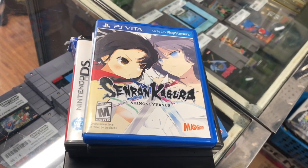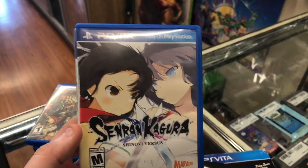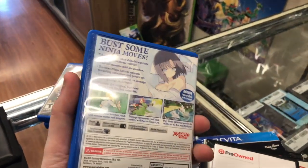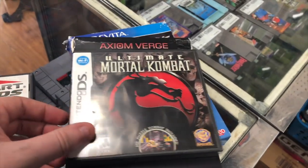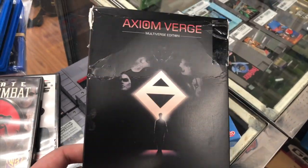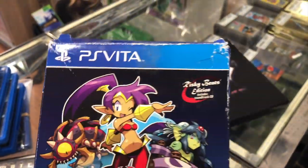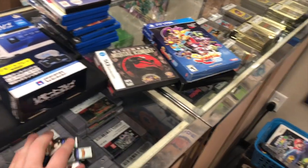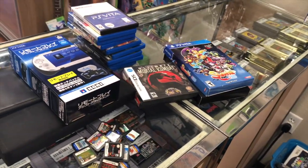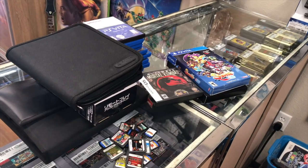We also have Senran Kagura, Shinobi, Freedom Wars — though this one is technically game-only and may only show a limited edition version on price charts. Then Mario Kart DS, Ultimate Mortal Kombat for DS, Axiom Verge Multiverse for Vita — box is pretty rough — and Shantae: Half-Genie Hero for Vita, also rough. But that is some really really cool stuff, all from the one guy with the Vita collection. He's going to bring in the rest maybe a little at a time; he takes the bus since he doesn't have a car, and that's one reason he's selling everything.